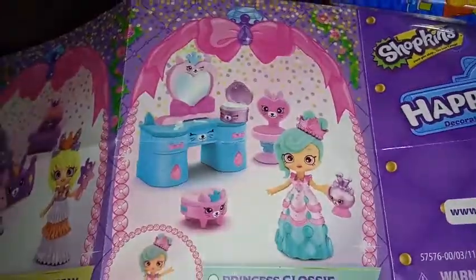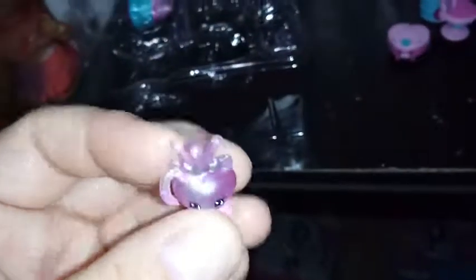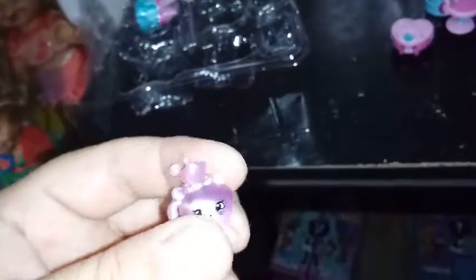We have one more piece before we get to our girl — it shows her holding it here. I don't really know if it's a sippy cup; my guess is it's some kind of perfume. It's pearlescent but also fades into a pink paint, so it's got an ombré effect — a cool looking piece. I'll go ahead and put that on the vanity as well, so there's our vanity.